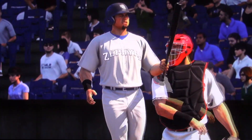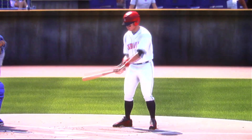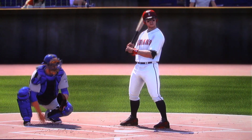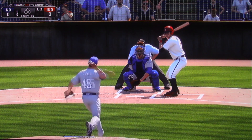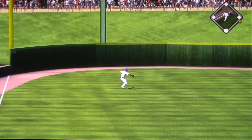Swing and a miss as he's down on strikes — two up, two down to begin the third. Harry Potter makes his way to the plate to get us started in the bottom of inning number three. Now a pitch on the way, a ball hit hard to the left side — in there, the base hit.